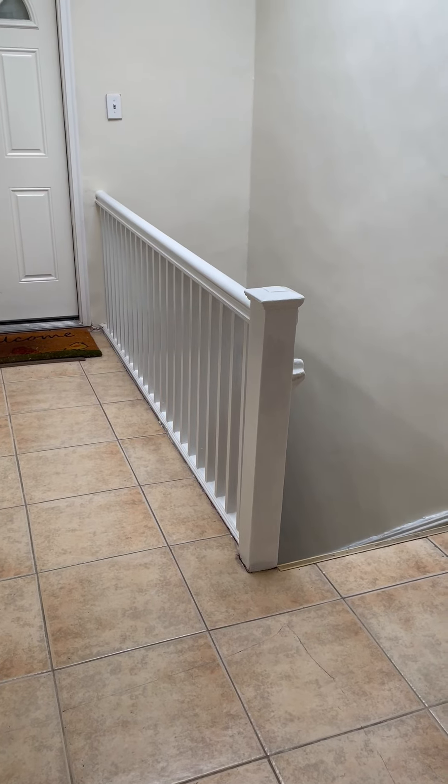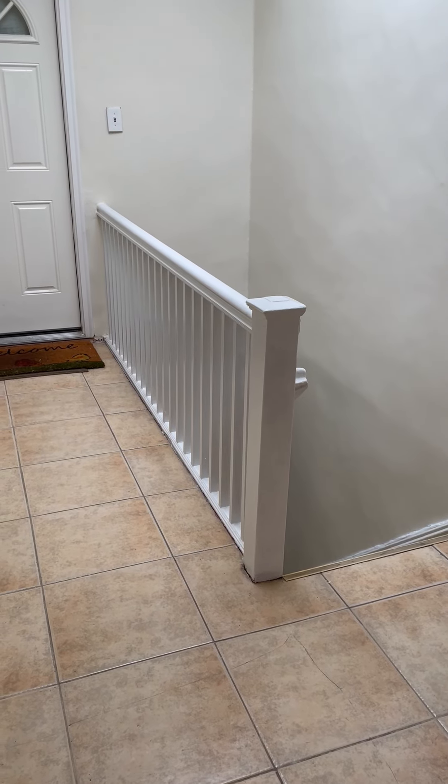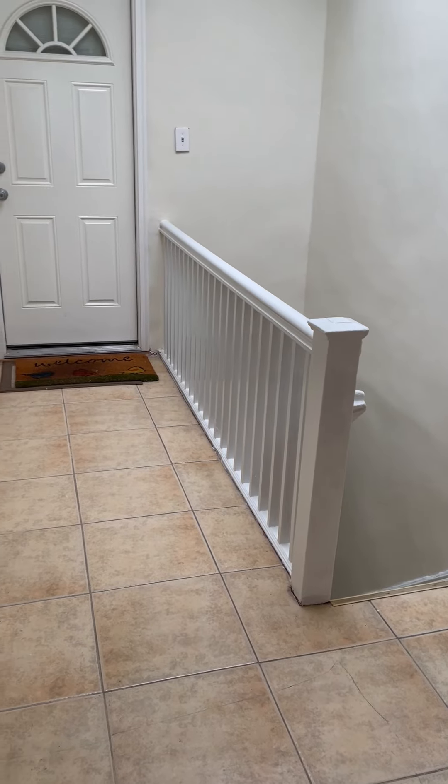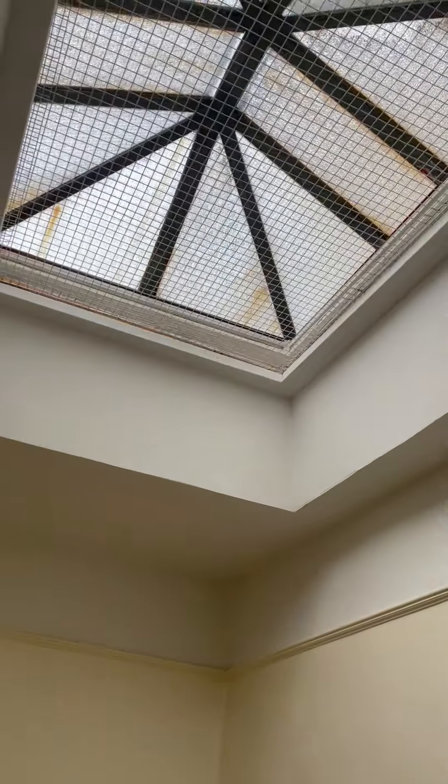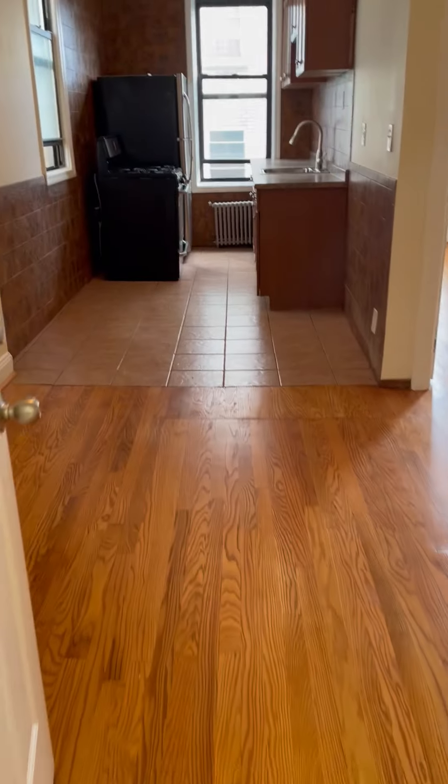Hi, this is Ovie here taking our beautiful two-bedroom on a private house. This is the stairs that leads to the two-bedroom, this is an open skylight, so let's go in. As you go in...